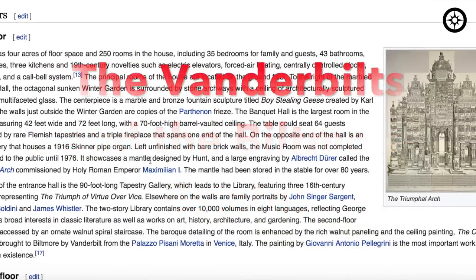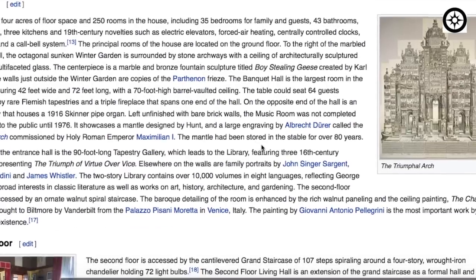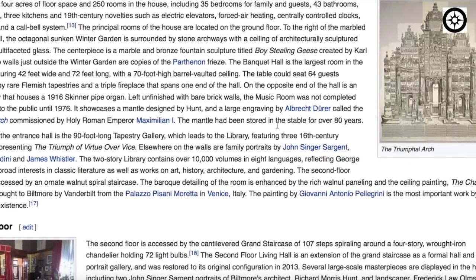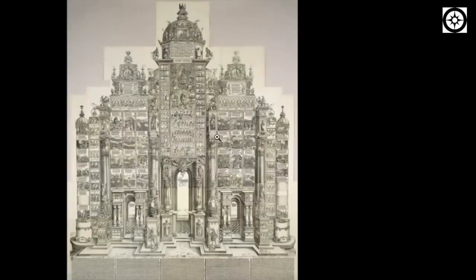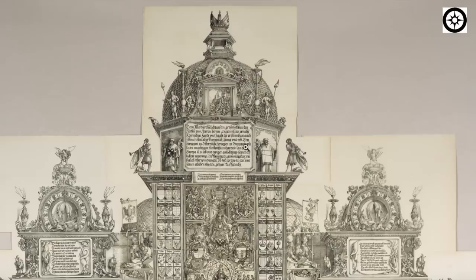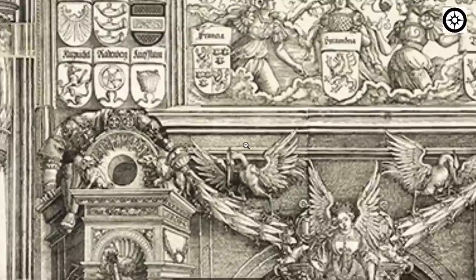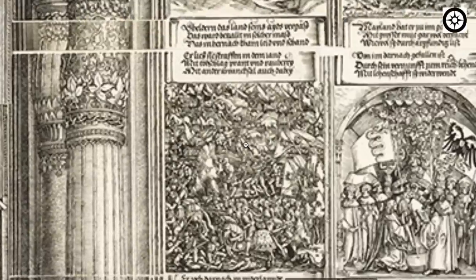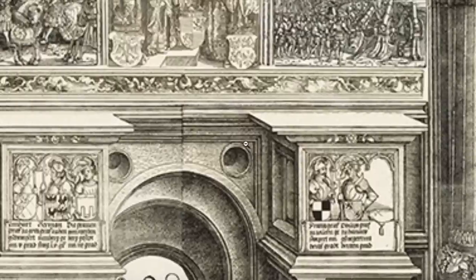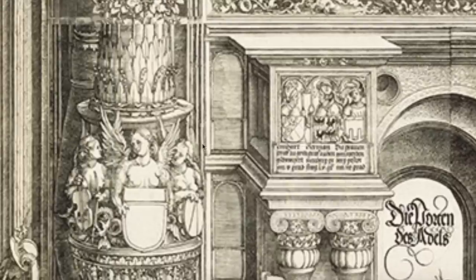It showcases a mantle designed by Hunt and a large engraving by Albert Dürer called the Triumphal Arch. The mantle had been stored in the stable for over 80 years. So here they're telling us they're storing this away, this mantle. I'm not really sure exactly what this is. But it doesn't look like something that should be tied to the Vanderbilts. But again, just like the Carnegies, the Vanderbilts become a convenient plug for a lot of these misplaced histories.